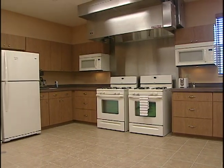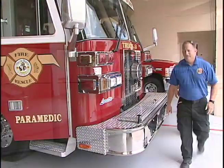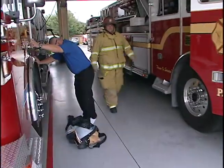We're currently standing in the kitchen of the new station. The kitchen is the lifeblood of the department. The reality is the firefighters live here 24 hours a day. It's a home away from home. They spend one-third of their lives here as they're on duty for 24 hours.